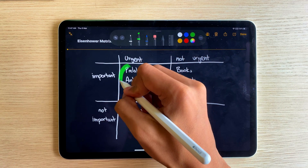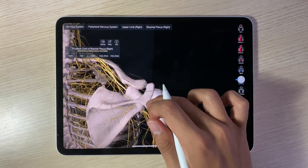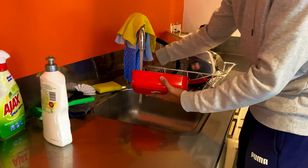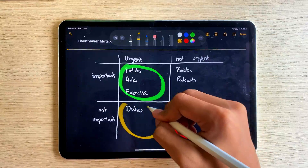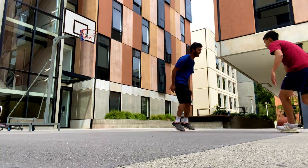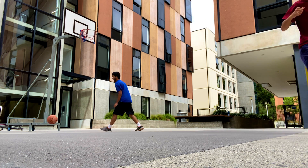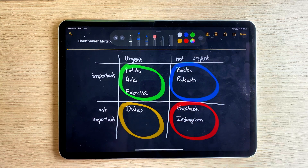During the 25 minutes of my Pomodoro I would focus on things that are urgent and important, grinding these out until they're all completed. During the five-minute break I would do things which are urgent but not important. During the longer breaks, that's when I'd go for a walk, shoot hoops with the boys, or tackle tasks that are not urgent but important.